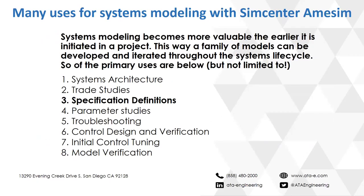This leads to the many uses for systems modeling within SimCenter AIMSIM: systems architecture design, trade studies, specification definitions — which is what we're looking at today — parameter trade-off studies, troubleshooting of systems, control design verification, initial control tuning, and model verification. There are certainly more applications beyond this list.